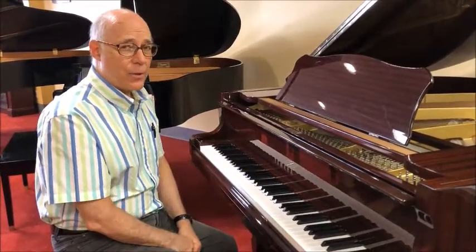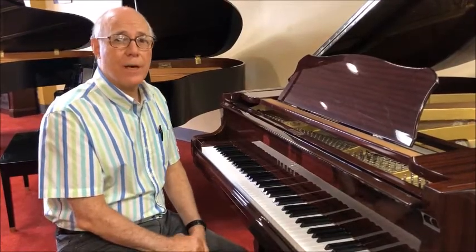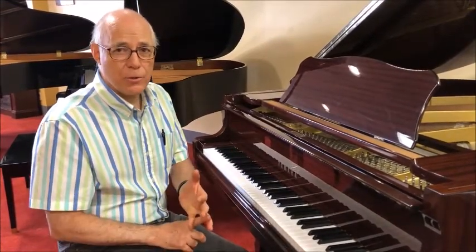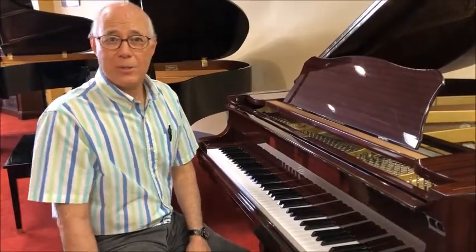With all the certified pre-owned pianos, it comes with a nice package: a 25-step reconditioning process, a three-year warranty, follow-up tuning in your home, a bench with music storage — and this one has some padding, which is nice.